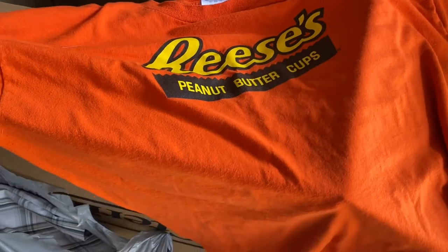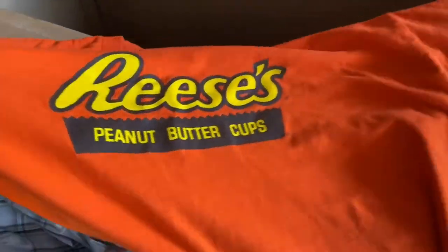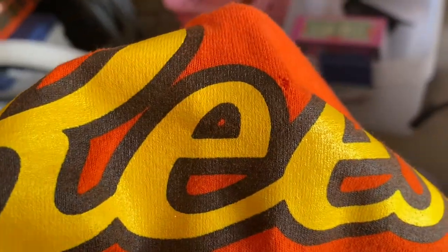This Reese's Peanut Butter Cups t-shirt was 25 cents and it's extra large. That's my favorite chocolate — if you guys ever want to send me some, I'll give you my address. So that's either for me or somebody else. Actually, I'm seeing like a little hole right there above the E, so I'll probably keep that one for myself.